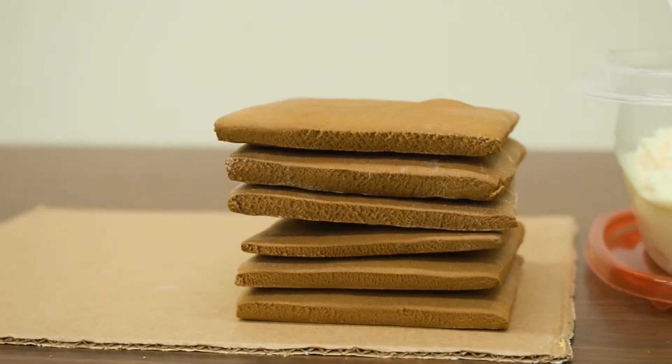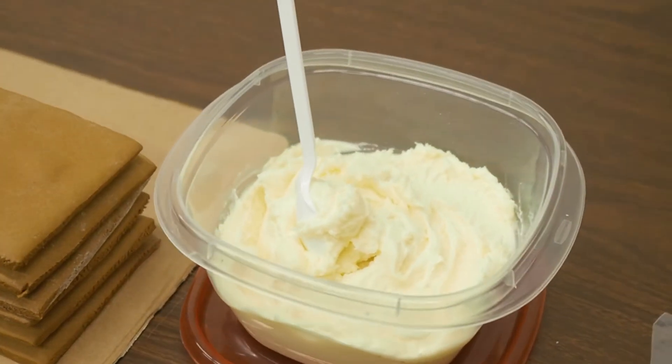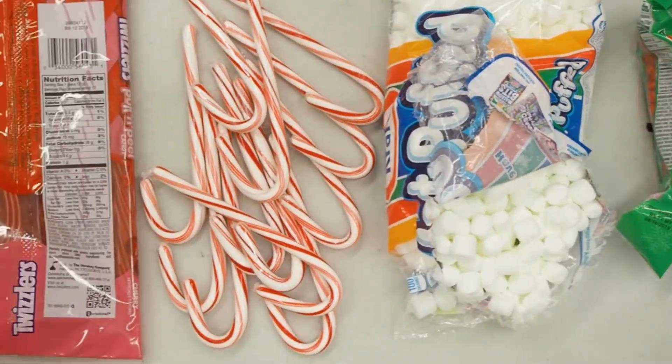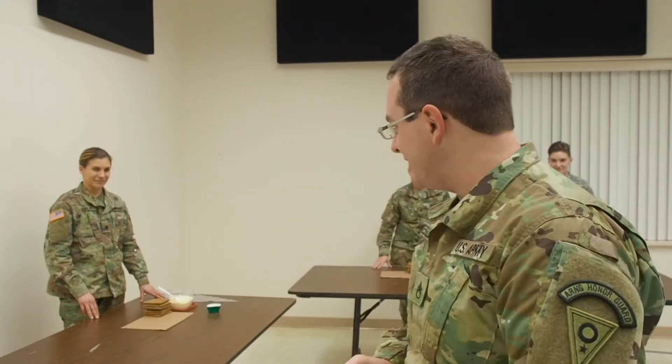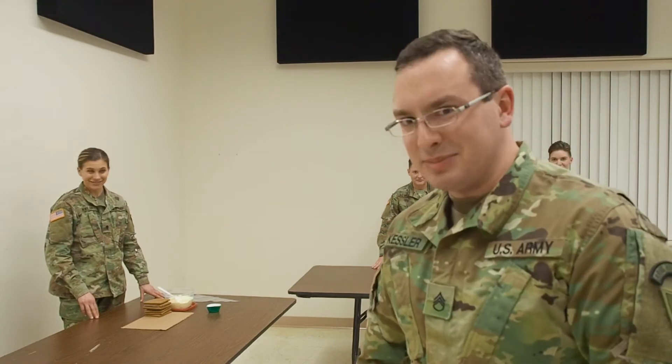So let's go over the rules. Each of our contestants has the same basic kit that they're going to start with. They have six gingerbread squares, they have a tub of icing, and they have access to a glorious table full of all sorts of decorations. Everybody is going to have one hour, and you will be the judge of who made the best. Is everybody ready? Let's go!